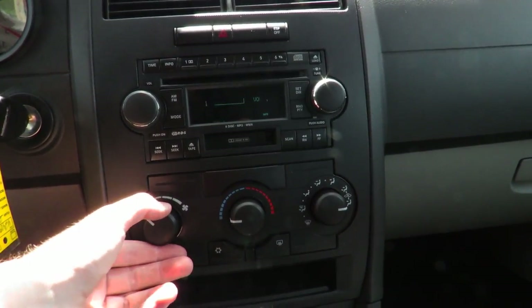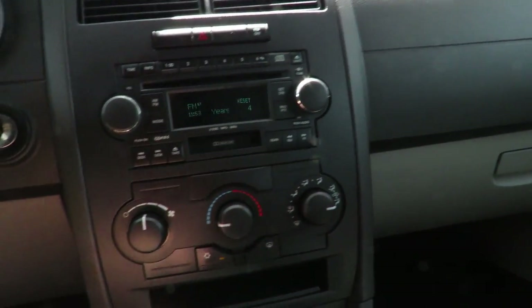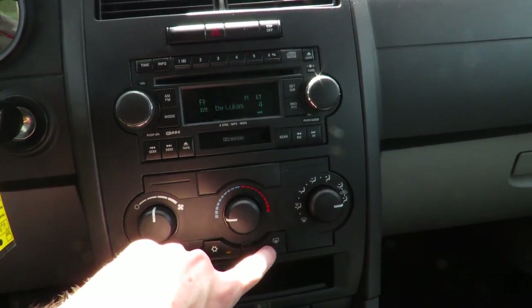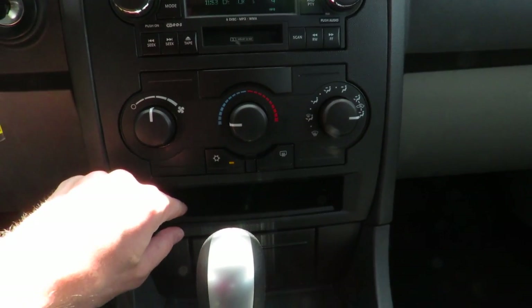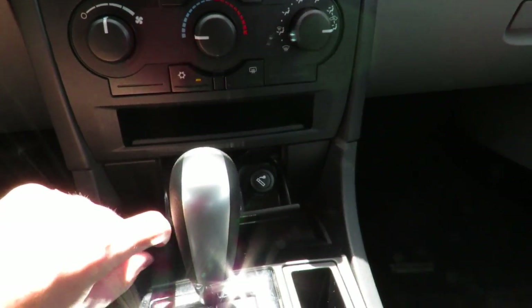Down below that is the climate control. Your fan speed is over here, temperature, as well as your different zones on the far right. Air conditioning button, as well as your rear defrost. A little bit of a cubby hold space down below, as well as an ashtray below that with a lighter.